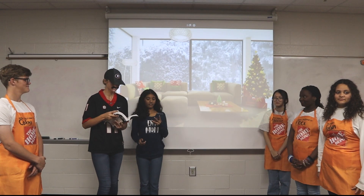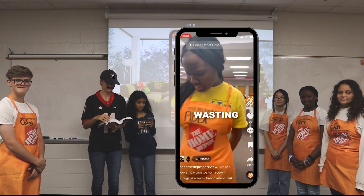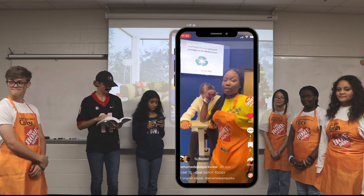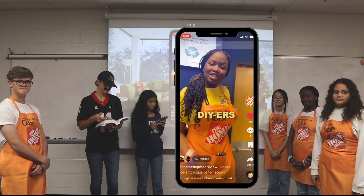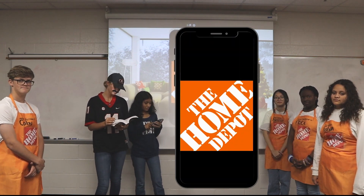Oh my gosh, I could really use some TikTok right now. Are you wasting time scrolling on TikTok when you're DIYing your new kitchen? Well, come on down to Home Depot because we have a new system where you can touch and see what your new kitchen will look like — especially for you DIYers who love to do it yourself. So come on down to Home Depot and get your new kitchen today. Where doers get more done.